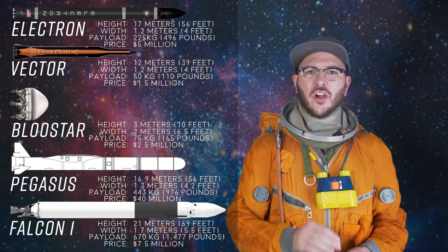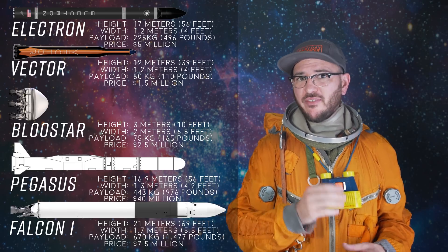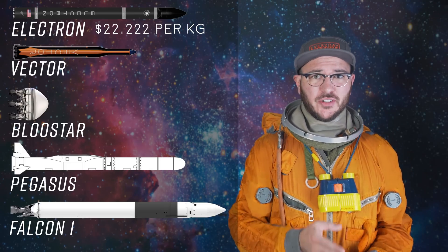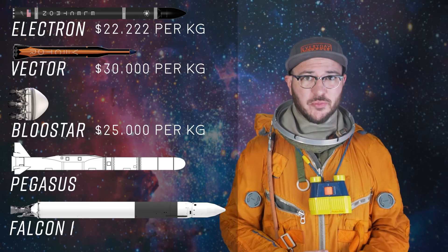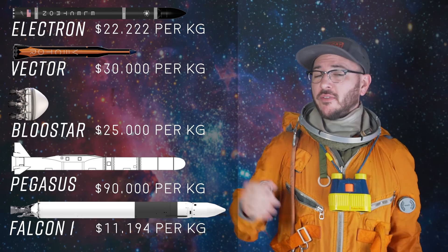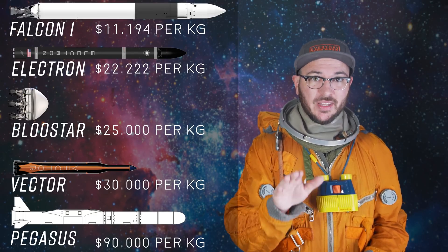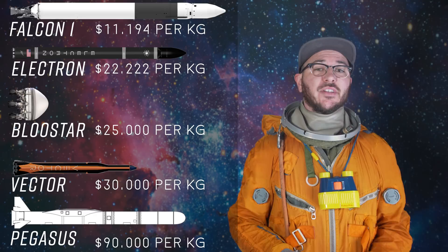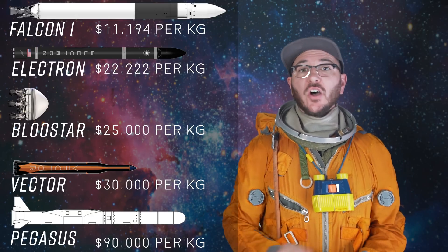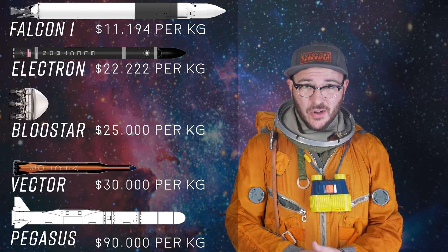Now for the big — or hopefully small — question: price. The Electron is $5 million, the Vector R $1.5 million, the Blue Star $2.5 million, the Pegasus $40 million, and the Falcon 1 would cost around $7.5 million in today's money. For dollar per kilogram: Electron at $22,222, Vector R at $30,000, Blue Star at $25,000, Pegasus at $90,000, and Falcon 1 at $11,194. Of these, only the Electron and Pegasus are currently available — making the Electron a fantastic option for dedicated small sat launches today.